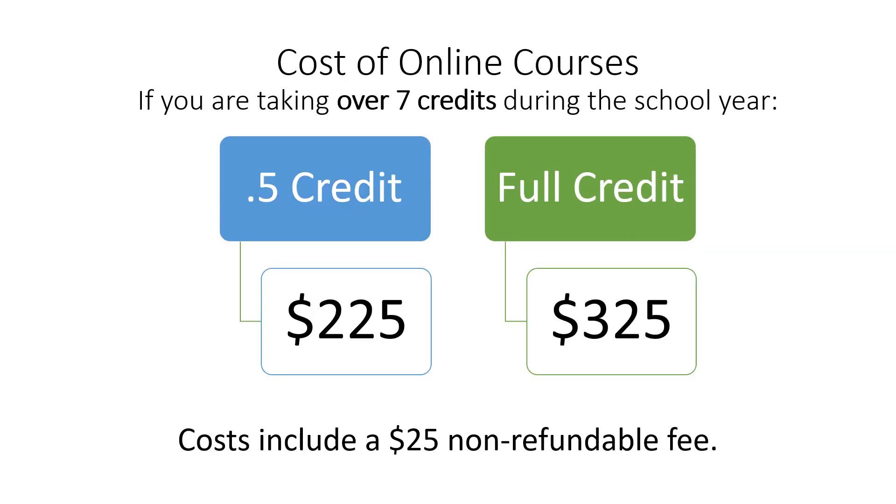If you are adding an online course to your schedule and it puts you over seven credits, there will be a cost. Half-credit courses cost $225 and full-credit courses cost $325. The cost of each course does include a non-refundable fee of $25. Bills for online courses during the regular school year will be mailed out from your home school in early October and due the end of November. The bill will also include instructions for how to make your payment.